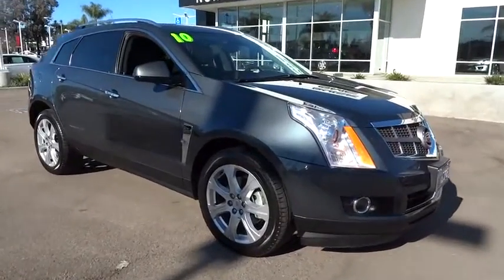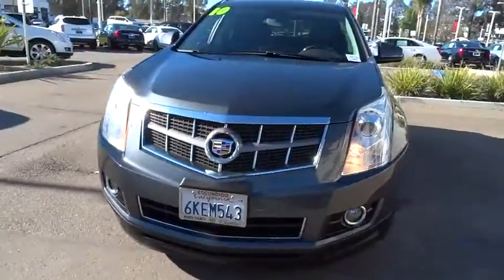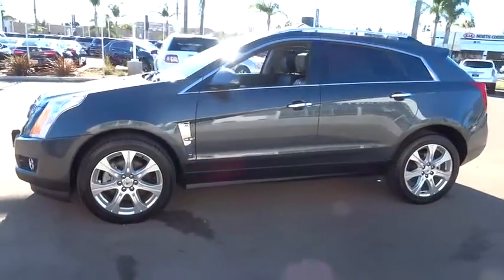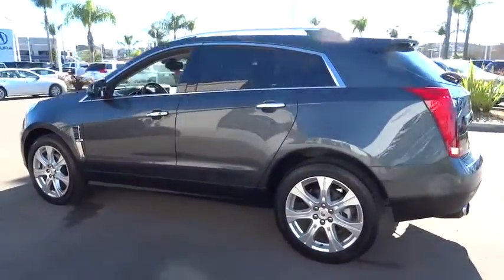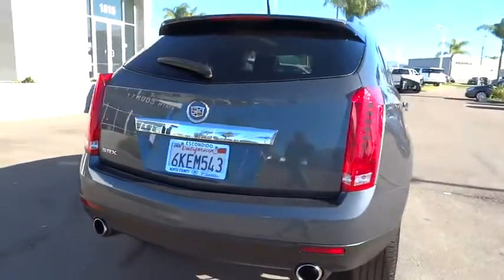The 2010 SRX. The Cadillac SRX is beautiful from every angle. For driving enthusiasts, there's track-tuned handling, advanced engine power, and the added confidence of available all-wheel drive. Luxury lovers will delight in the new stylish handcrafted cabin. And for technology lovers, the list of high-tech features is just too long to list.